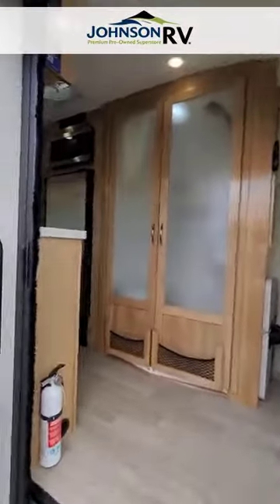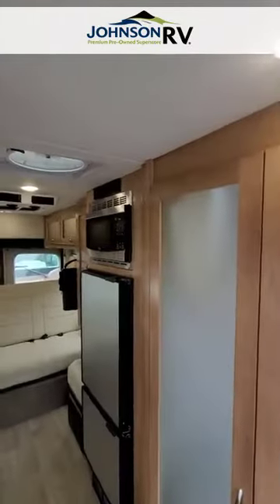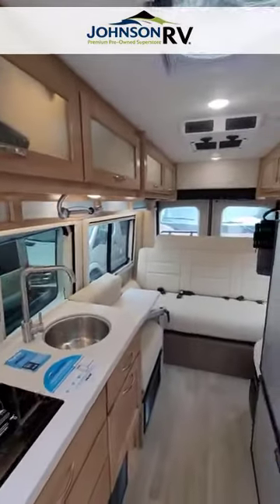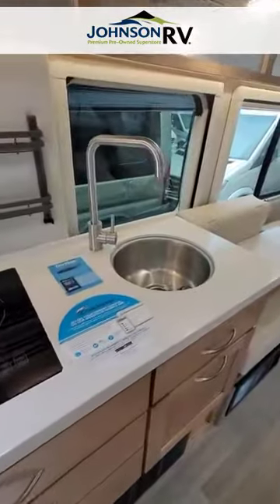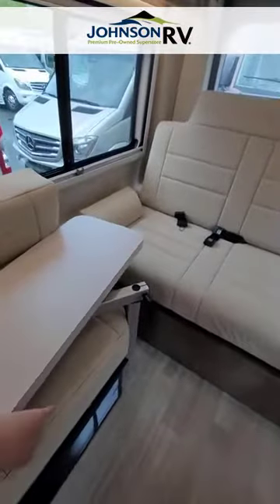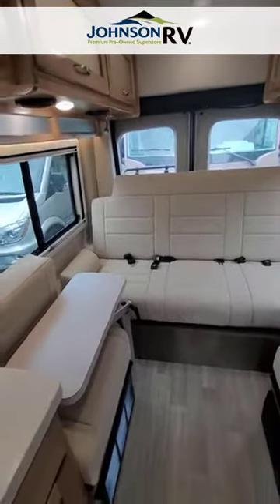For those of you on the taller side, this Ford chassis is built extremely high. I'm about five foot seven, and you can see where my hand is relative to the ceiling — lots of headspace back here. You've got your lit cabinets and lit storage throughout.